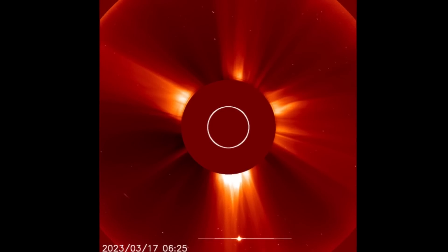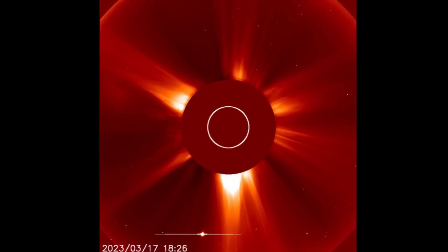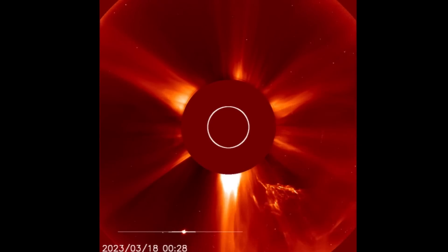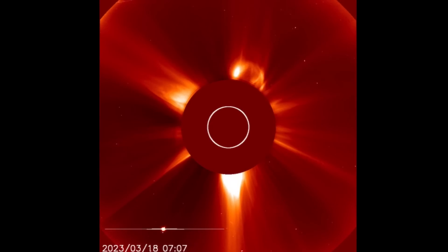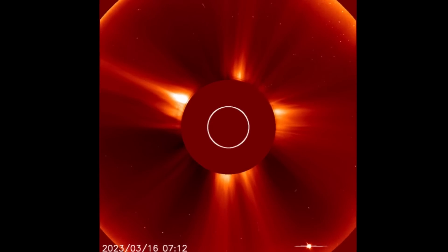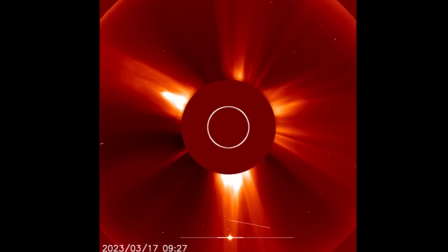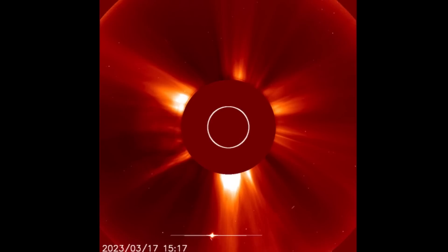Looking at LASCO 2, you can see Mercury in the bottom there shooting across the backside of the sun. Noting there the CME from that plasma filament yesterday, as well as a CME from the solar flare region, and also a CME from the northern region where that solar tornado was.